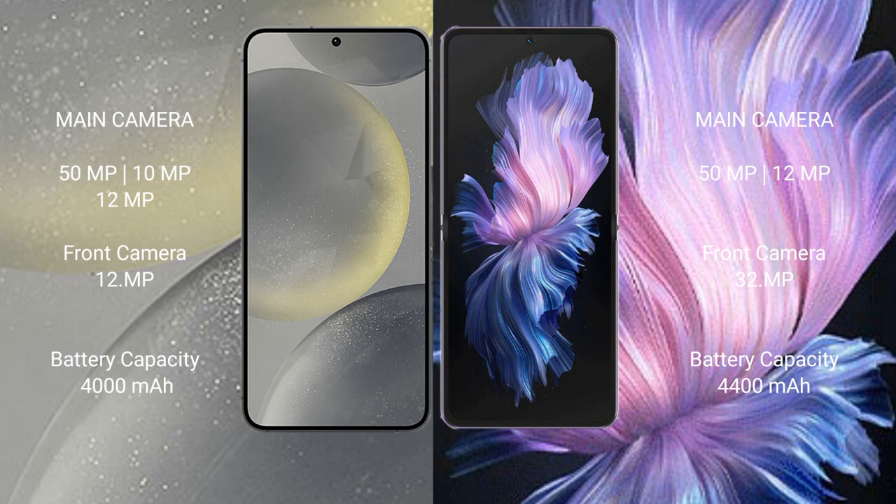Samsung Galaxy S24 has a 4000mAh battery with 25W fast charging support. Vivo X Flip has a 4400mAh battery with 44W fast charging support.